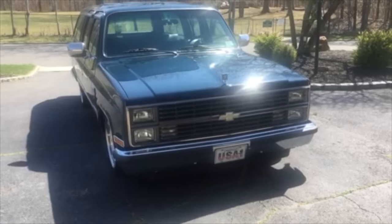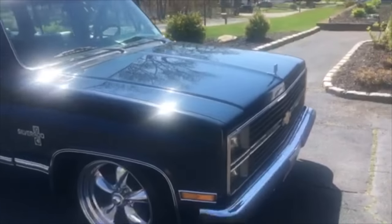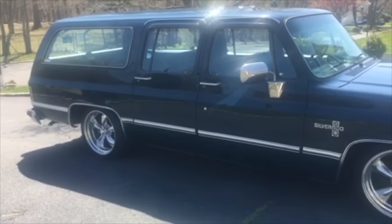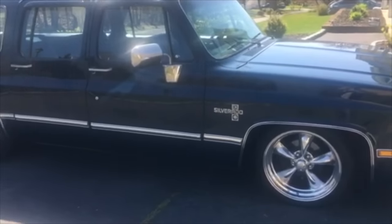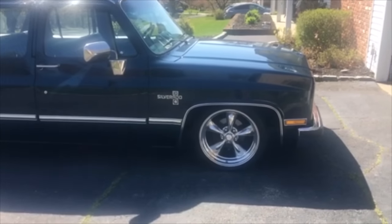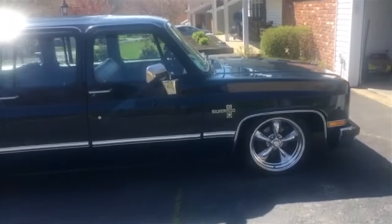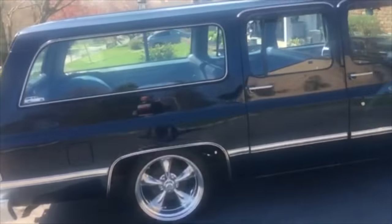This is my 1983 Suburban with a 350 engine and Turbo 400 transmission. Pretty much everything on the engine is stock. Flowmaster exhaust. It's got a DJM suspension — DJM upper and lower control arms in the front, drop spindles, Belltech sway bars front and rear, and slosh tubs in the wheel wells in the front for some clearance. They're the mild tubs and they work great.